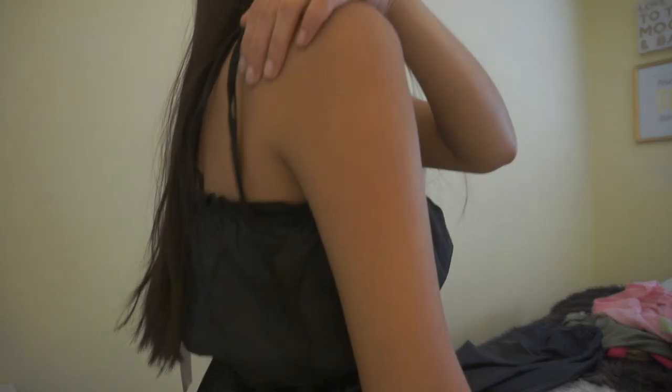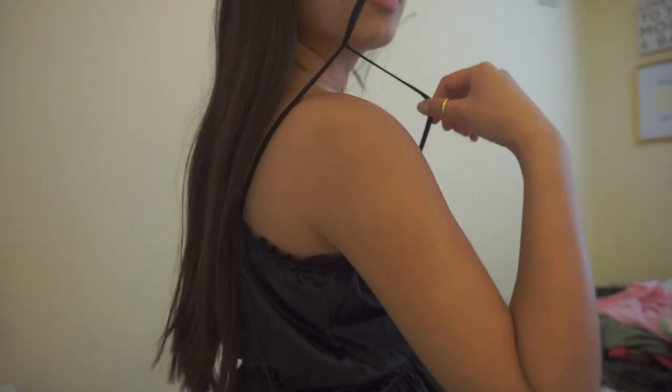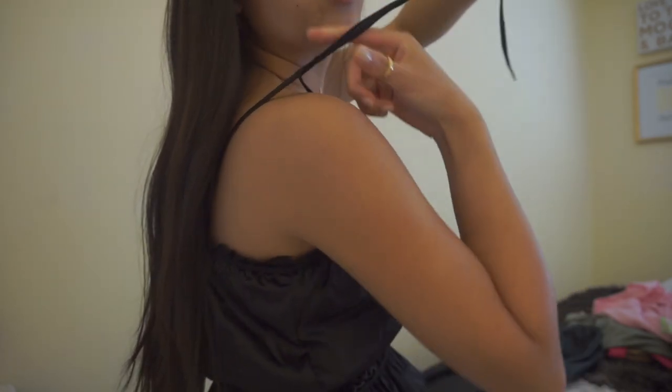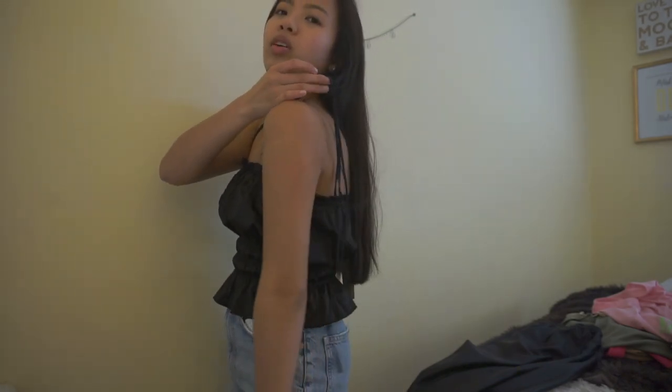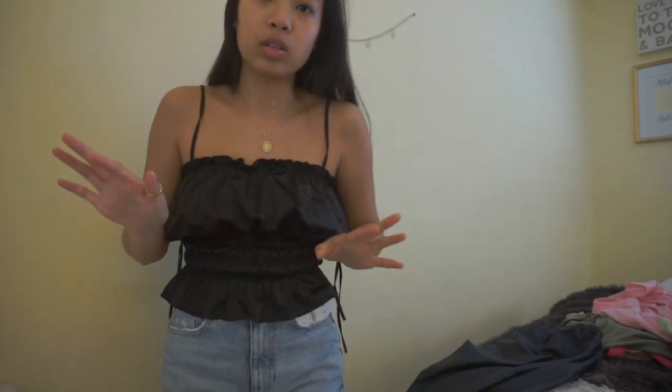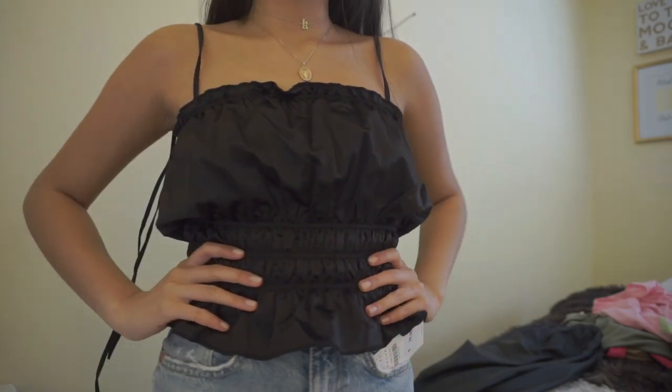The top isn't really adjustable — these straps, when you untie them, they're connected. This is the actual strap and they just put a little bow on top to tie, but it's not adjustable. I thought it was. I'm probably gonna return this. I like the look of it — it's cute, dainty, and I love everything about it — but the non-adjustable straps might be a hassle. So sadly this top is probably going back.